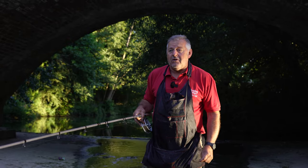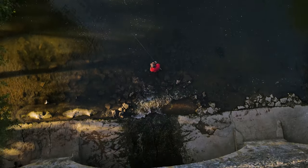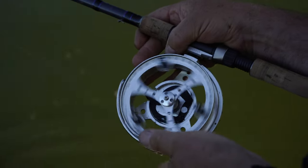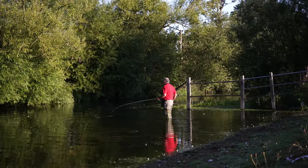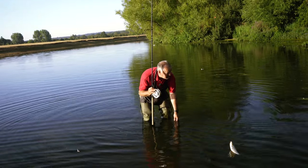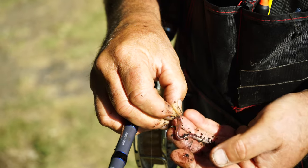People are starting to pull up in the car park, so let's get on with it. I'm just walking down this little bit and I could see one or two chub sitting under these branches, so I put a worm to them — nice little chublet.